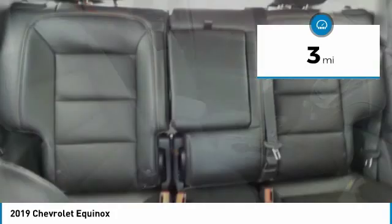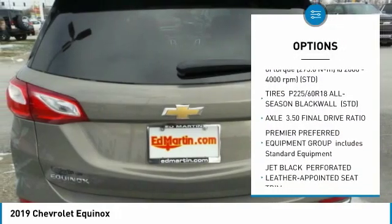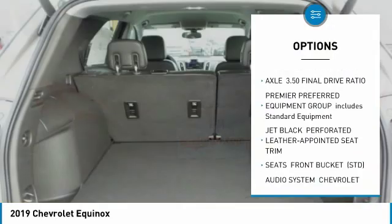Here are some of this vehicle's great options: anti-lock braking system, power lift gate, steering wheel audio controls, and keyless entry.